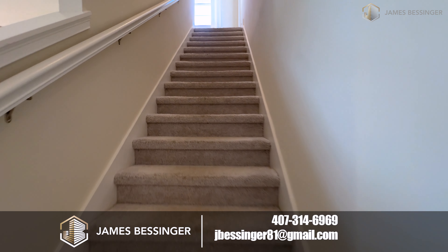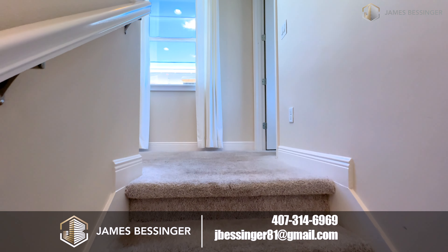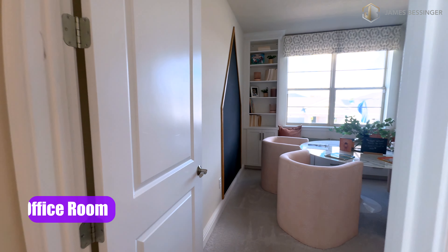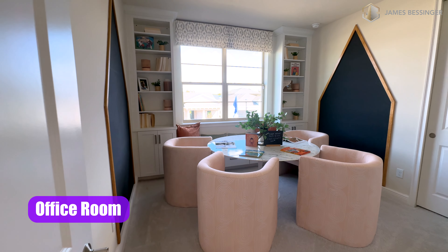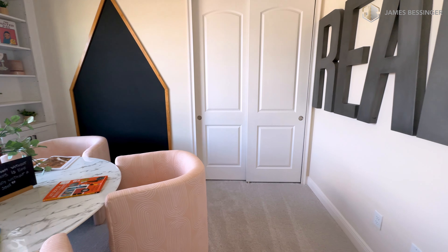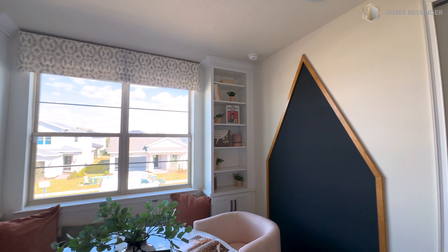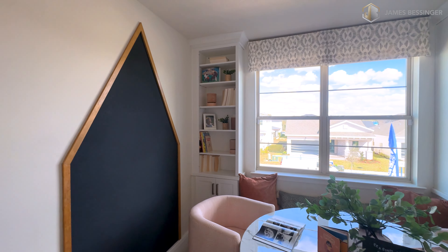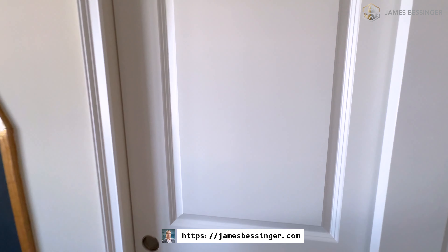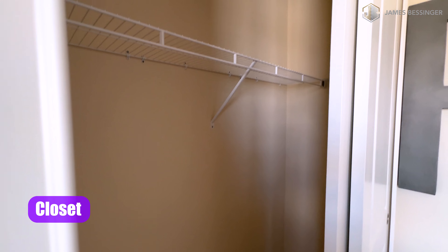Let's go ahead and go upstairs. Taking a right at the top of the stairs, this is an office setup which could also be used as another bedroom. I love the built-ins on each side of the window — it looks really nice.